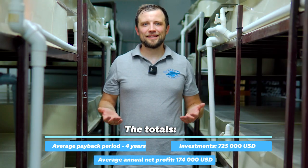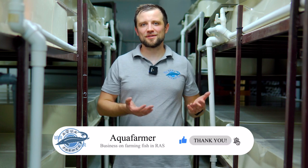That's probably all for today. That was the business plan for growing Australian crayfish in RAS. I hope you found this information useful. If so, please hit the like button and subscribe to my channel. That was Anton Pelcher. Bye.